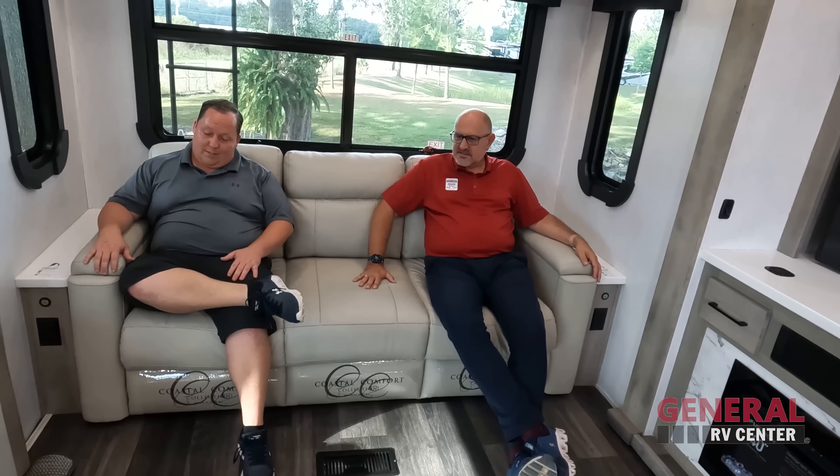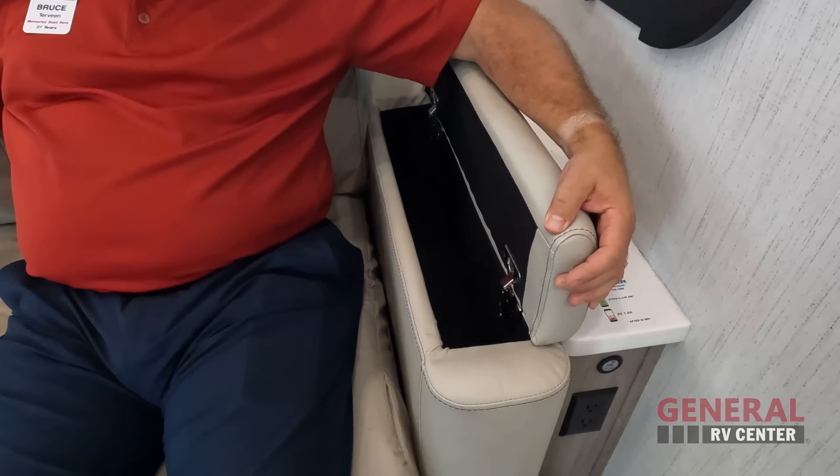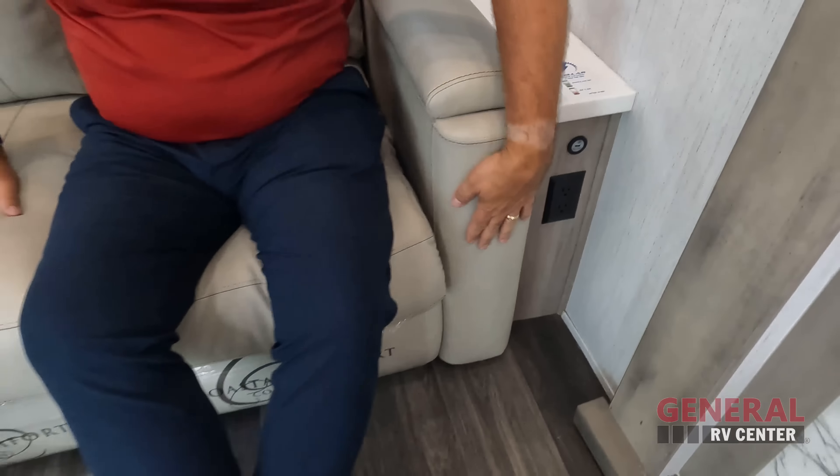This is a huge, comfortable living area. You've got Coastal Comfort furniture — lights on the bottom, recliners, cup holders, heated seats, higher back. It's very comfortable and a more sophisticated look with brown stitching. Over here you have remote holders. This does come out to make a bed. It looks like you've got power and USB on both sides. We have windows all the way around, very nice valances, and this is going to have the MCD slow rise shades, which we do like.